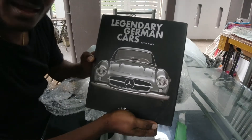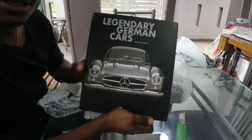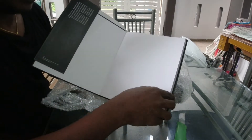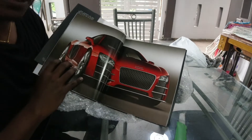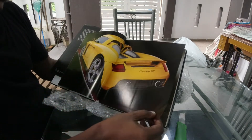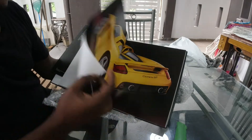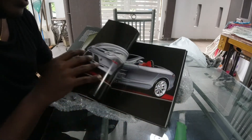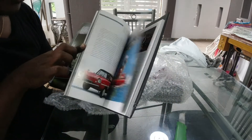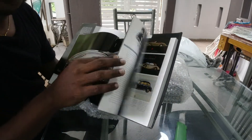Book number one is this: 'Legendary German Cars.' Let's have a look inside. I'm seeing this for the first time as you are. That's a beautiful R grade — oh my god! A Carrera GT — this is amazing. Oh, McLaren! Oh my god, it goes on and on and on. I'm gonna have fun with this.